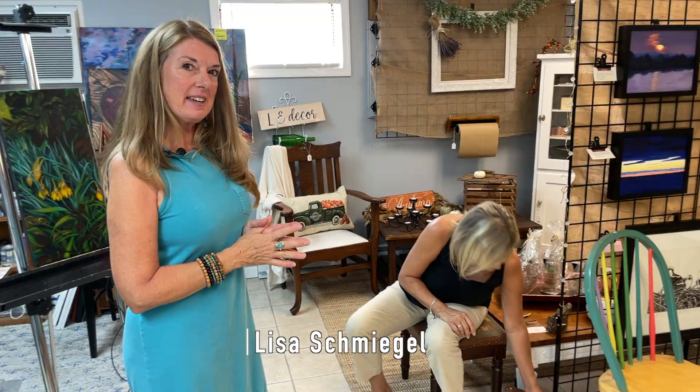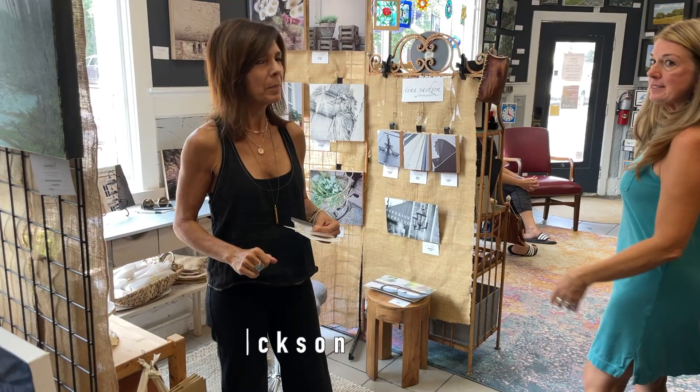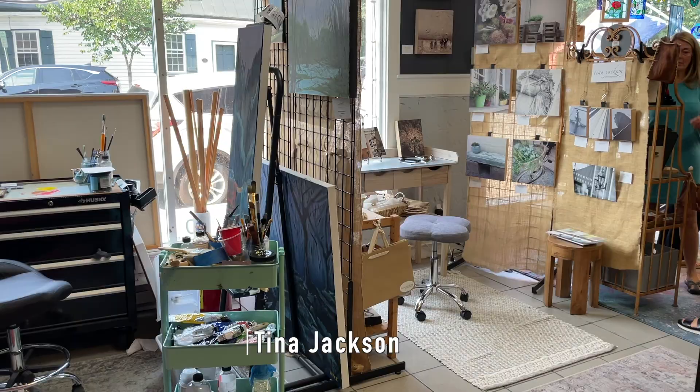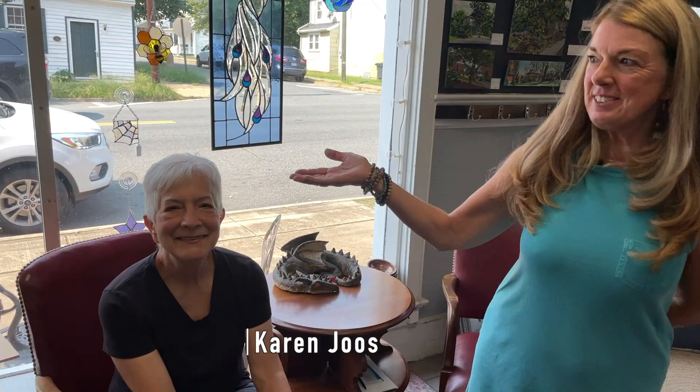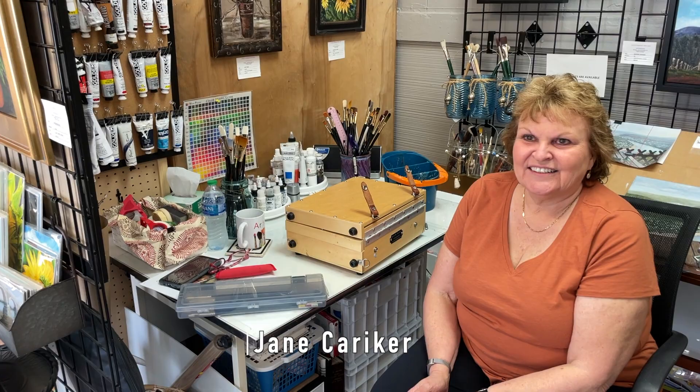This is Nathan, and this is his work — this is his studio in here. Tina Jackson — Tina Jackson's photography. And this is Karen Joes, and this is her pottery. This is Jane Carriker, and this is all her work.